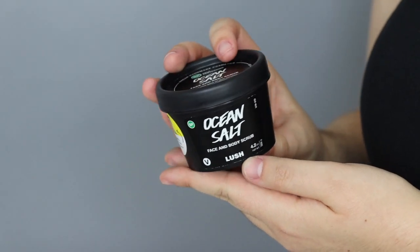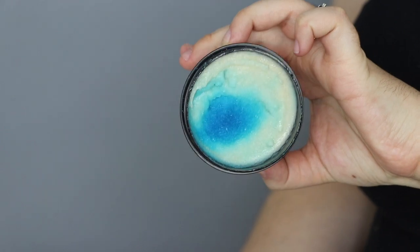Another shower staple is a body scrub, and this is the Lush Ocean Salt. I've never tried Ocean Salt before. This is the self-preserving formula, which basically means there are fewer synthetic preservatives — it relies on the natural ingredients to preserve it. This version is also vegan; the regular formula has lanolin in it, while this one uses sulk and tofu instead.